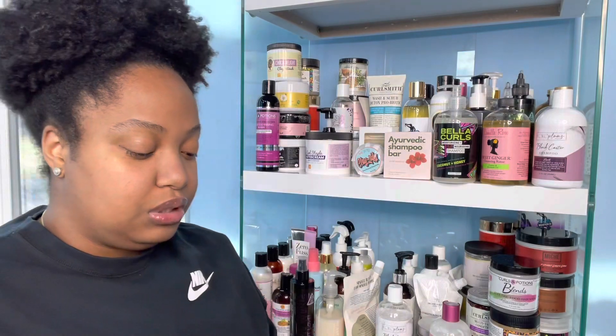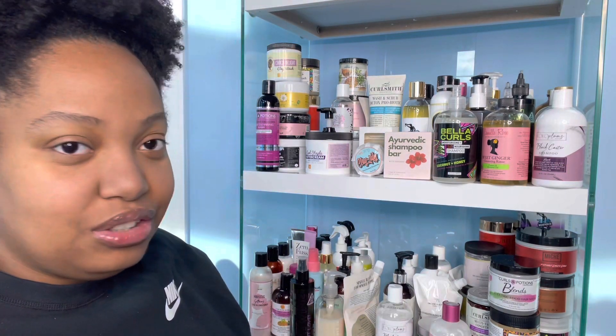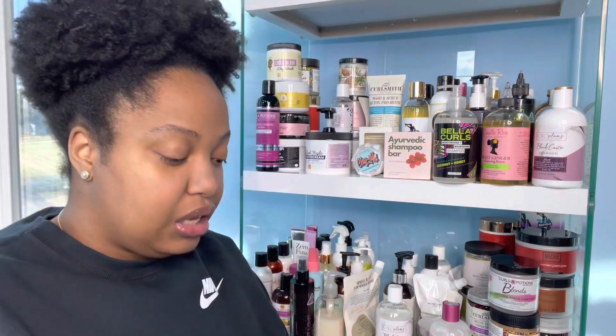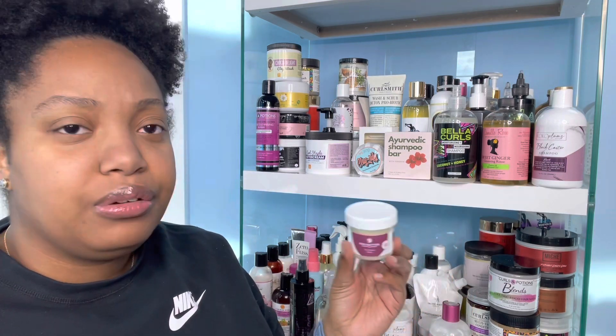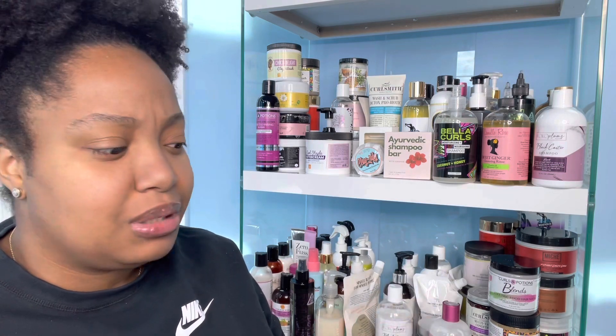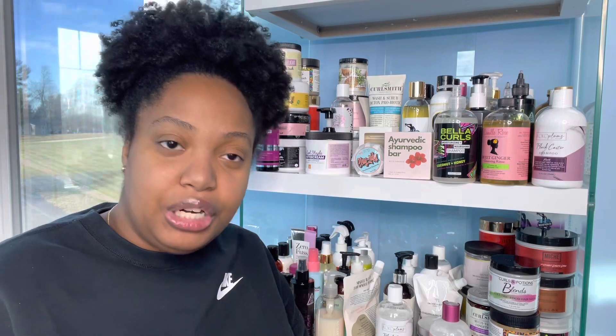Next I have two Zero Fuss products — one is a styling cream and one is a styling balm. I haven't tried either of these yet; I need to stop slacking and get on my grind. I need to make a list of all the products I need to try. Finally, I have this tiny Fro Butter — for kids I guess. It was a random free sample that the brand sent. That is all I have for my creams and butters.